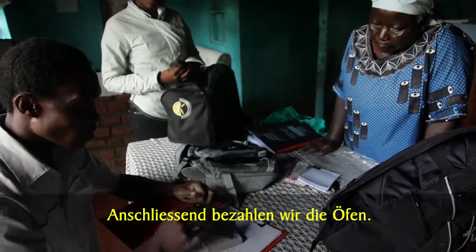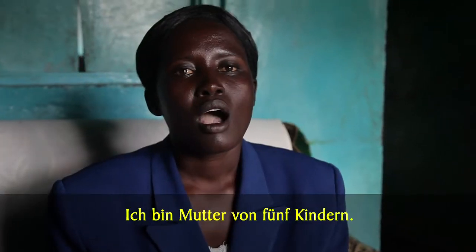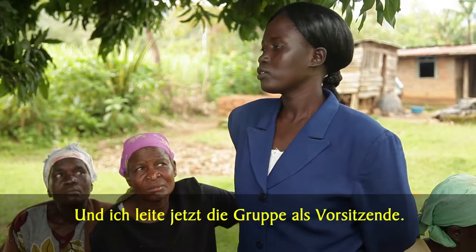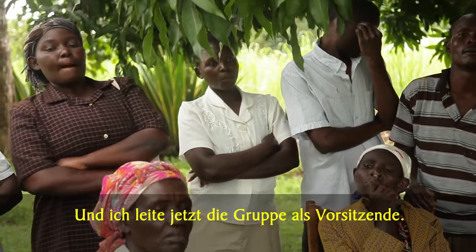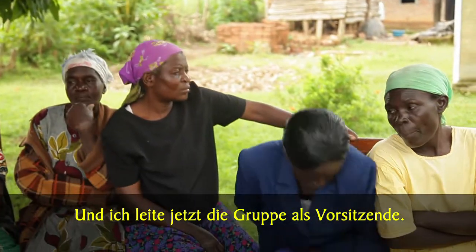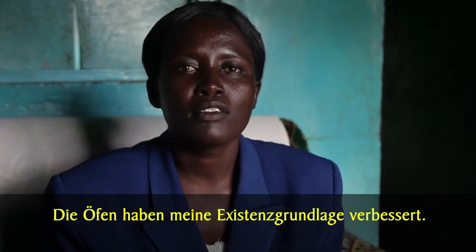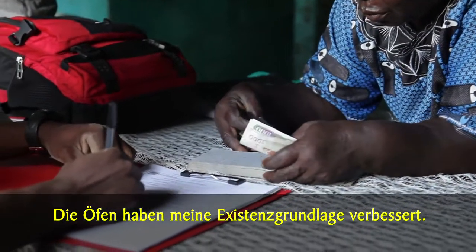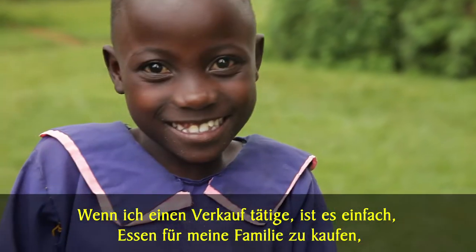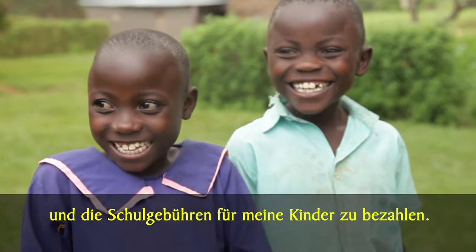Then we pay for the liners. I'm a mother of five children and I'm now the one who is running the group as chairperson. This work has made me uplift my livelihood. Once I sell, it's easy to afford food for my family and school fees for my children.